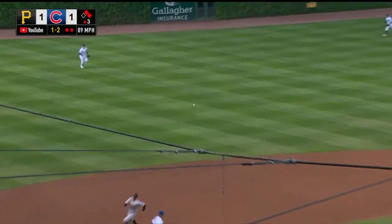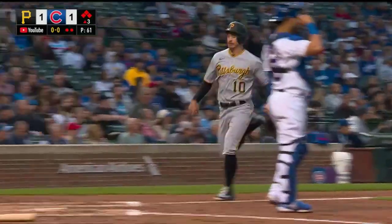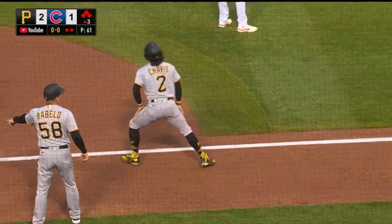He's going the other way and Vogelbeck's going to bring in another run for Pittsburgh. That's bobbled and left — so the run will score easily and make it 2-1.